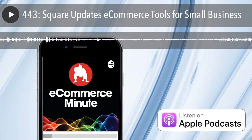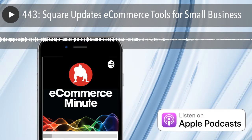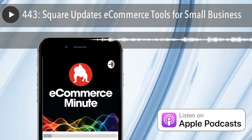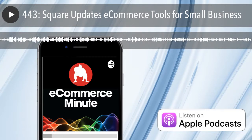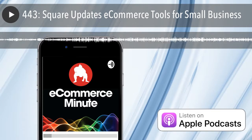This episode of the E-Commerce Minute is brought to you by SendPro Online from Pitney Bowes. SendPro Online is software that makes it easy to save time and money, no matter what you ship or mail. Print shipping labels and stamps right from your desk and access discounted rates. E-Commerce Minute listeners can try it free for 30 days and get a free 10-pound scale when you visit pb.com/minute.